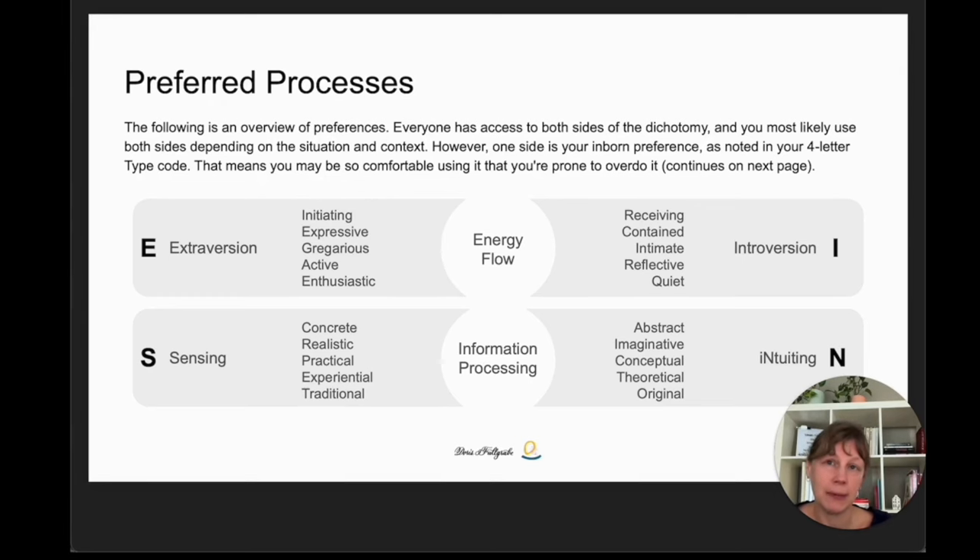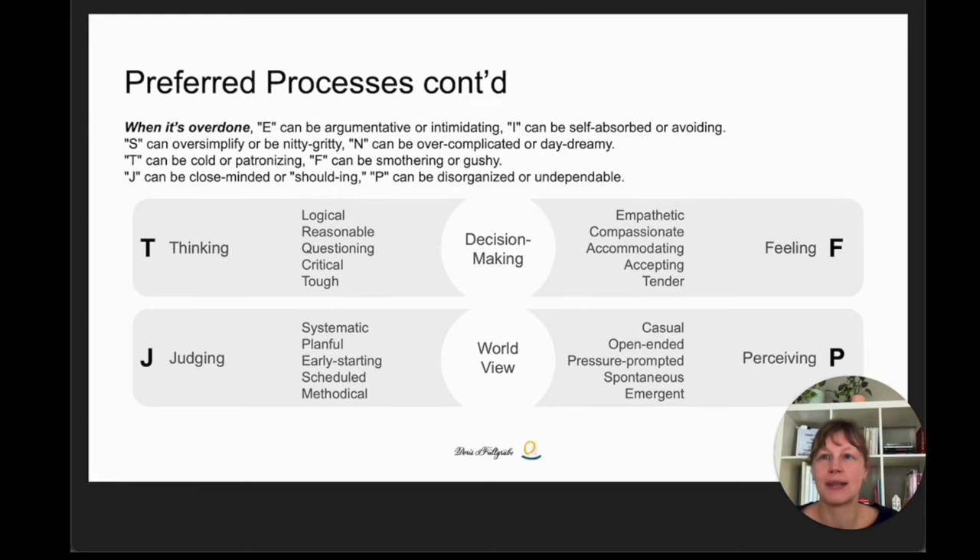The INTP is an intuiting type, meaning they look for, trust and prefer to receive abstract, imaginative, conceptual and theoretical information. And they prefer doing things and solving problems in new and original ways. When the preferred processes are overdone, they can become one-sided. The two introverts might turn inward to the point of ignoring and avoiding one another. The sensing type can become simplistic or bean-counting, and intuition can become overly complicated or pie-in-the-sky magic.